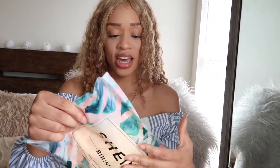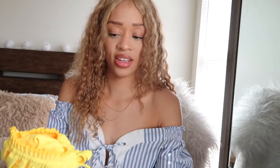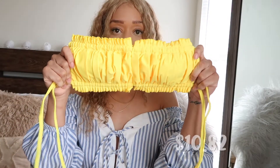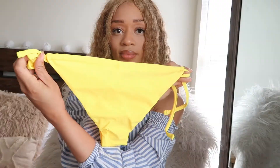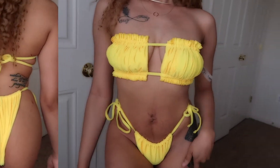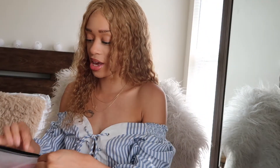The first item is a swimsuit and this is going to be a size small. Here is the top of the bikini — really pretty yellow color — and these are the bottoms. I love this bikini, it fits perfectly. I really like their packaging too; it comes in really cute little bags.